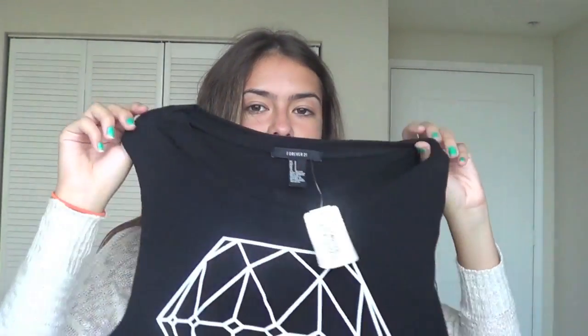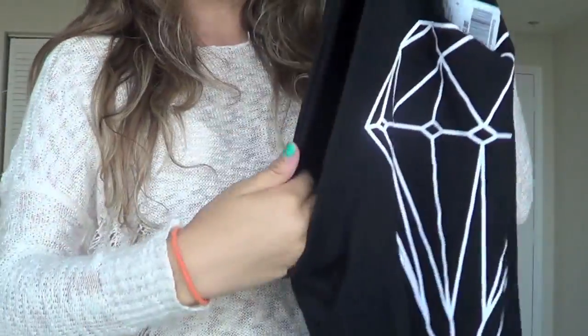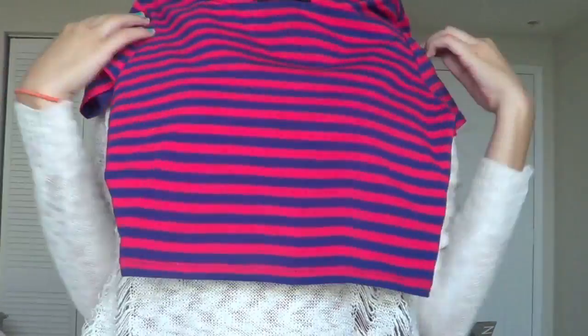The next store is Forever 21. Of course, I cannot go to Florida and not buy something from Forever 21. I bought this shirt — it's like a diamond shirt. It just has this big huge diamond and it's kind of a muscle tank. Next I bought a crop top, and this reminded me of Taylor Swift because it is red and blue stripes. It should remind me of America but no, it reminds me of Taylor Swift — just red and blue stripes because she always wears clothes like this.